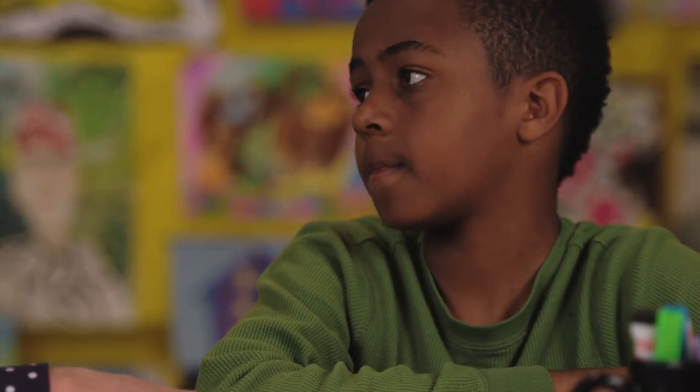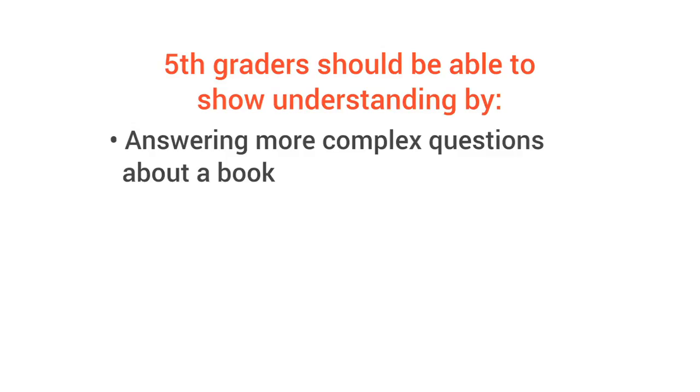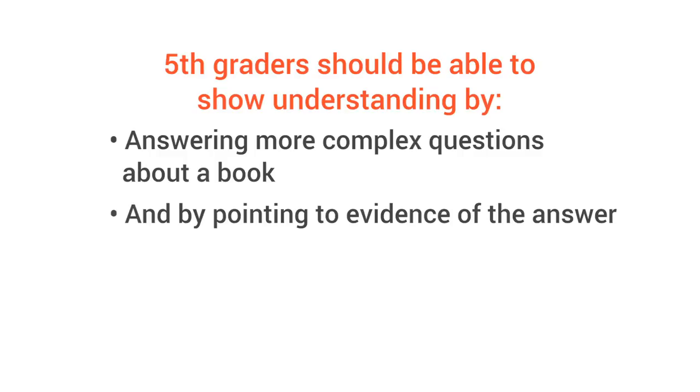So how do you know if your child understands what they're reading? Come summer, fifth graders should be able to show understanding by answering more complex questions about a book and by pointing to evidence of the answer.